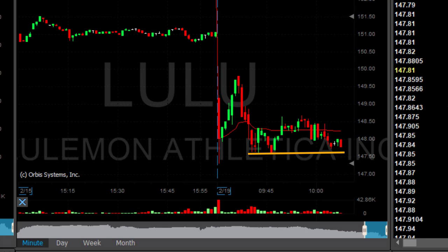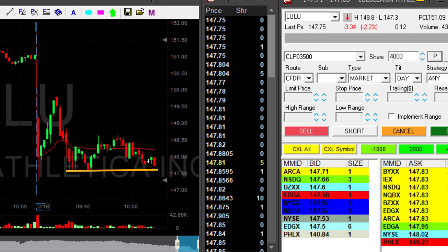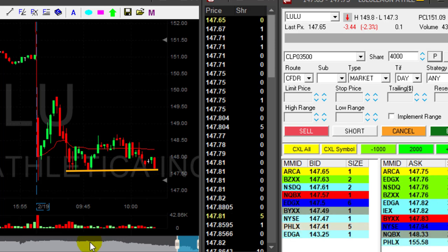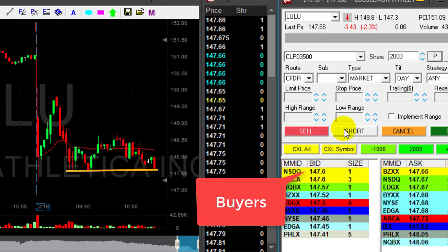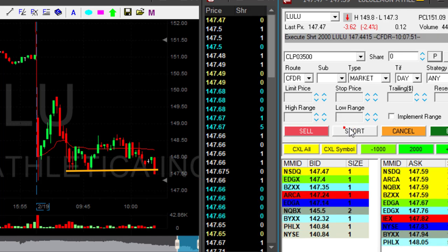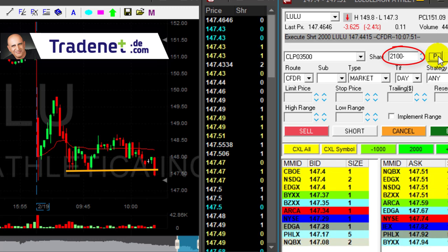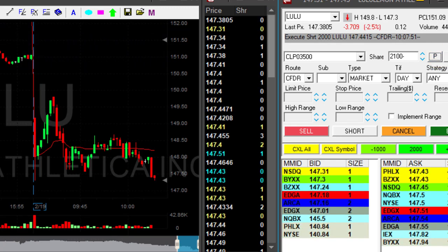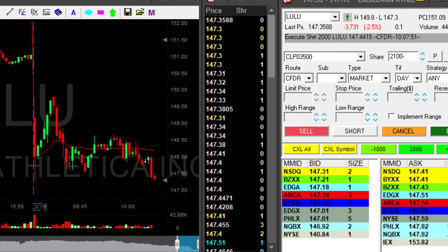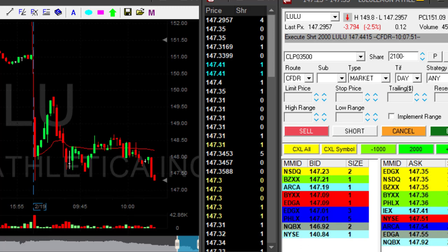My second trade is never going to be as dangerous as the first trade. I don't think my first Lulu trade was really that dangerous, but I'm planning a scalp here — trying to short it. If it comes down, look at the numbers, look at the buyers at 147.60. If it comes down under 147.60, I will click the button. And now we did — I'm short again, 2000 shares. Now I have 2100 shares, and I'm looking at it more like a scalp. I do not want to have the same risk I had earlier. I already have a winning trade. The last thing you want to do when you have a winning trade is turn it into a losing trade.